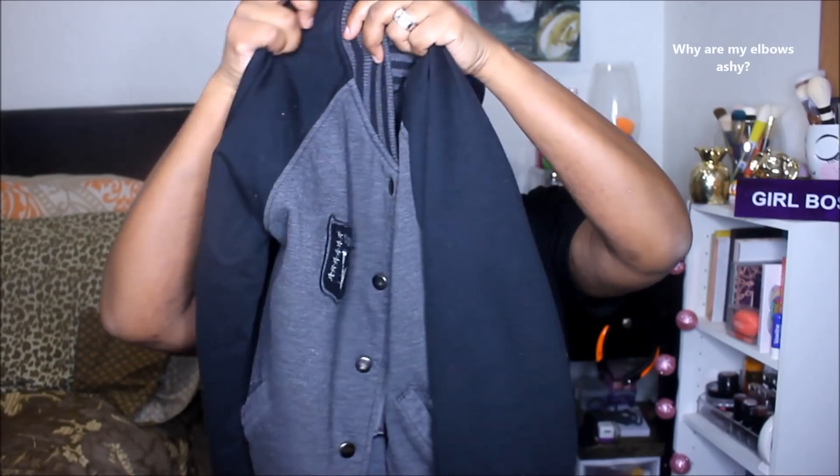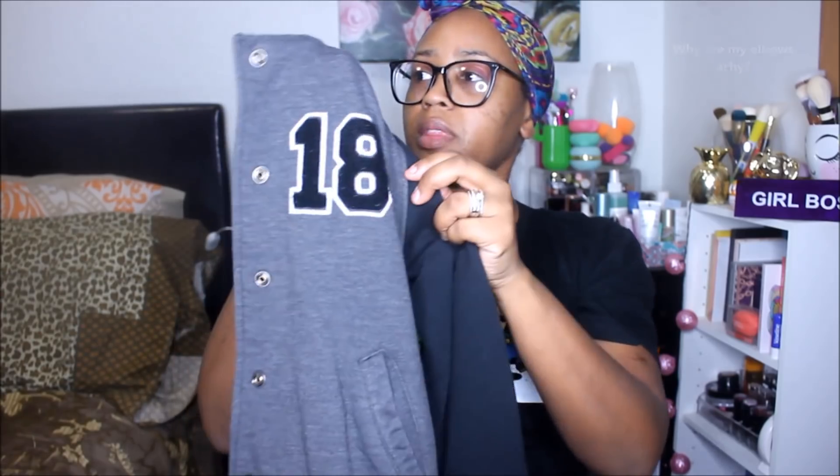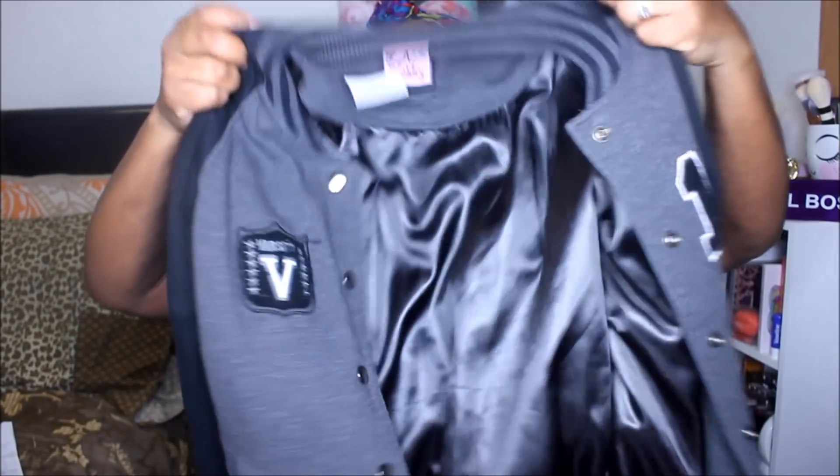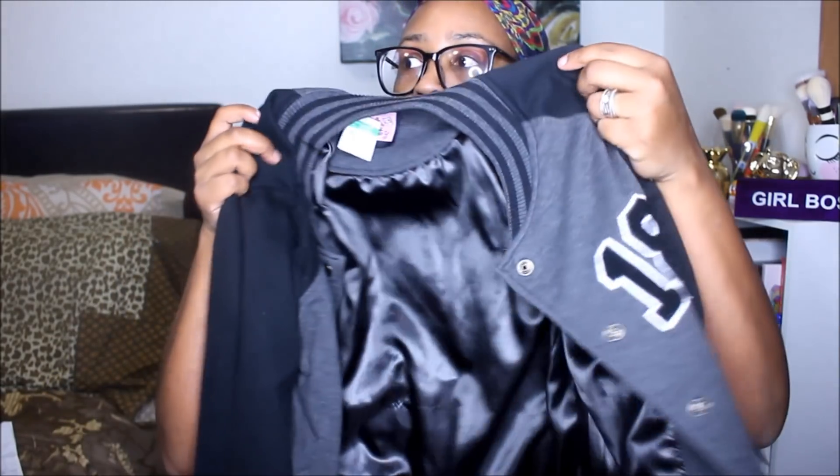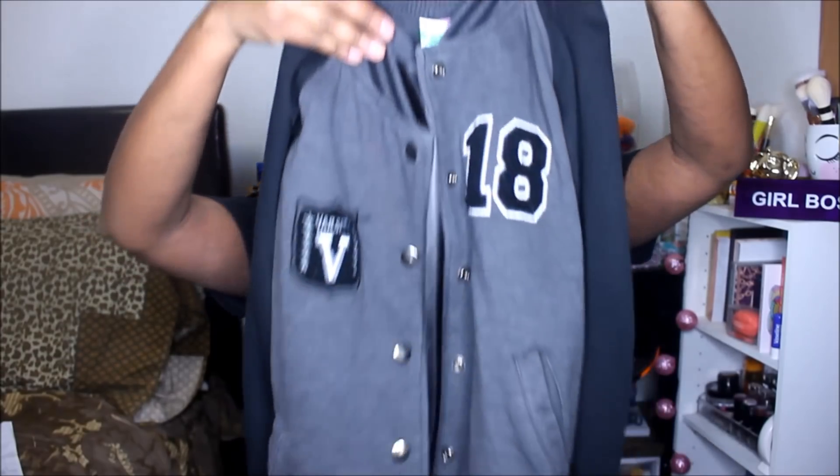It's supposed to be like a little letterman-style jacket. On this side it says 'Varsity,' it has the number 18, and inside it says 'La Kitty,' so I'm assuming this is meant to be a girl's style jacket. It's gray and black, as you guys can see. It does snap up and has one pocket on each side — just a really cute jacket for only 74 cents!